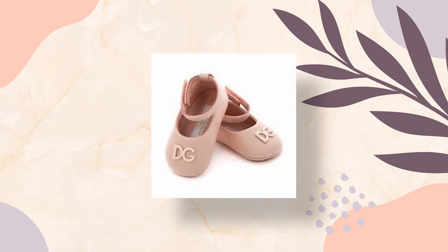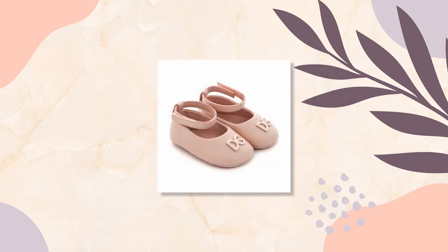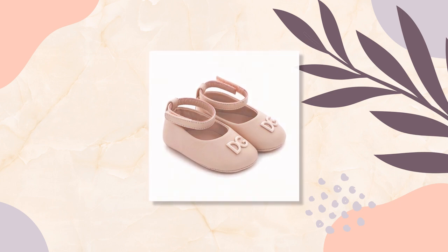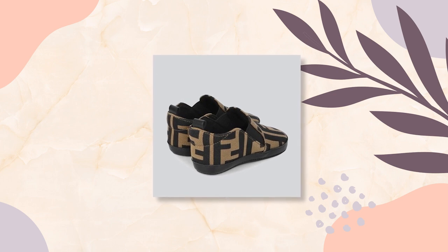Also on our baby shoe list are the Dolce and Gabbana Kids ankle strap ballet dancer shoes. Dolce and Gabbana Kids' elegantly constructed footwear range will put a pep in your little one's step. These pink clamshell ankle strap ballet dancer shoes feature a round toe, a front logo plaque, touch-strap fastening, a branded insole, and a flat sole — so, so sweet.